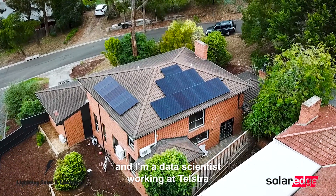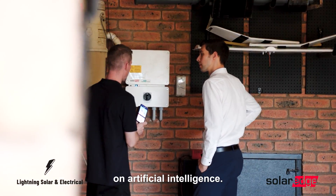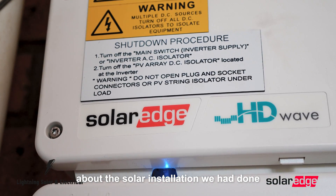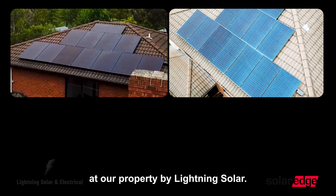My name is Lucas Dometescu and I'm a data scientist working at Telstra on artificial intelligence. I'm excited to share about the solar installation we had done at our property by Lightning Solar.